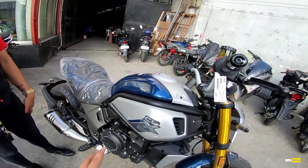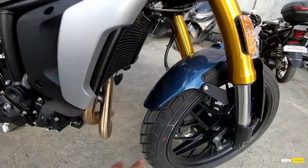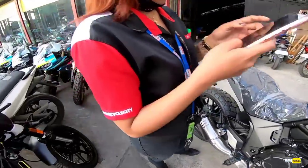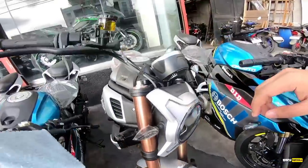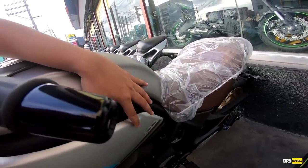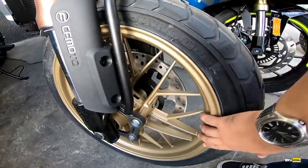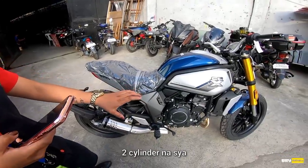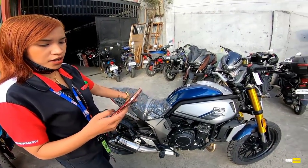Ang colorway na nandito ngayon is blue silver, tapos black yung mags. Two cylinder na ito mga chong. Yung isa, brown yung upuan, silver, and gold yung mags — parang brass ang dating. Tapos ang seat height niya is 800mm.